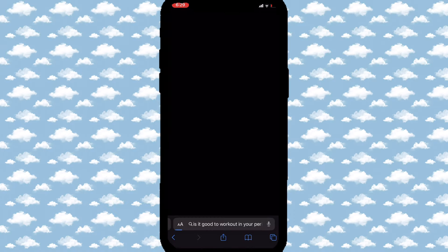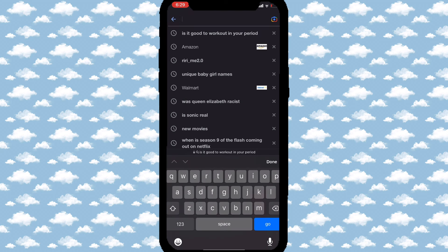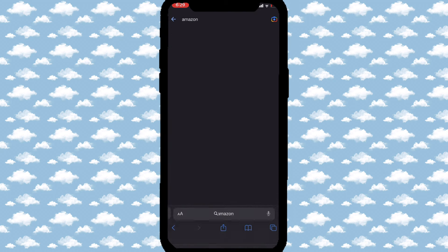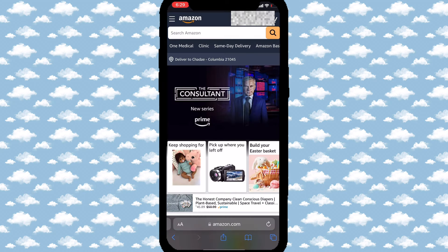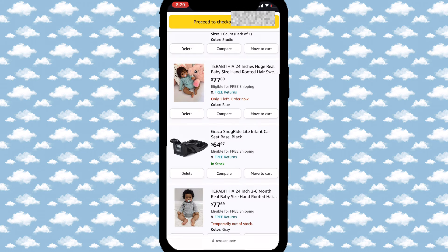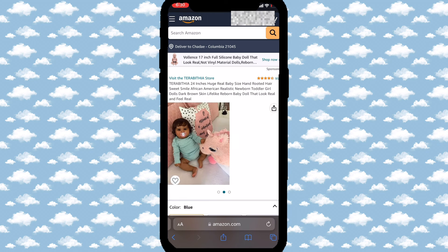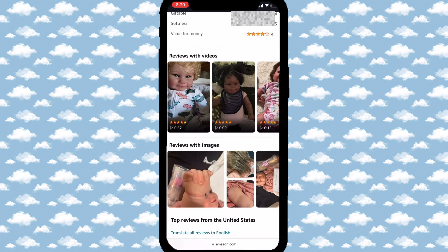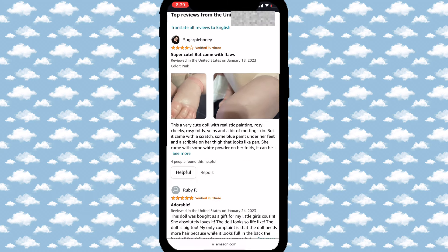I'm about to show you guys some places that you can get your dolls from and not get scammed. This place is Amazon — Amazon also scams, but I'm going to show you the dolls that are real and the ones that aren't. We're going to start off with reborn dolls. The one I've been looking at is this one, and it's actually not a scam. When you go to the reviews, the doll looks exactly like how you want to get it.